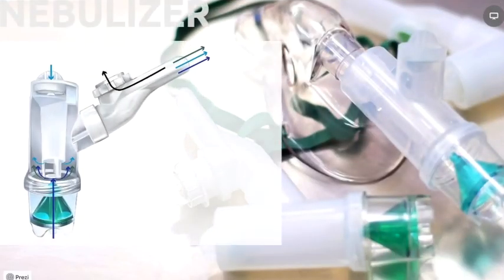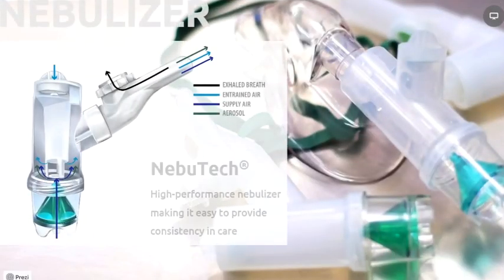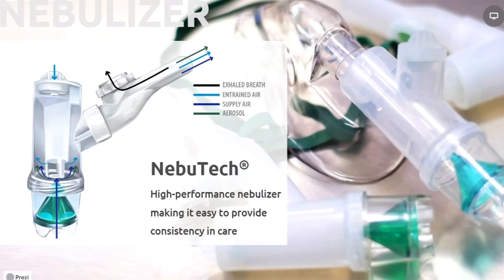Many of you are aware of the Nebutec nebulizer and its effectiveness on the most severely compromised patients. The unique bolus delivery of aerosol in the first third of each breath, combined with rapid treatments, results in the shortest possible lengths of stay in the emergency department and the least time spent on the floors delivering treatments. Since the onset of the pandemic, the Nebutec's near-zero aerosol waste, combined with the optional bacterial viral filter, has been protecting patients and caregivers and has become a necessity in busy EDs everywhere.